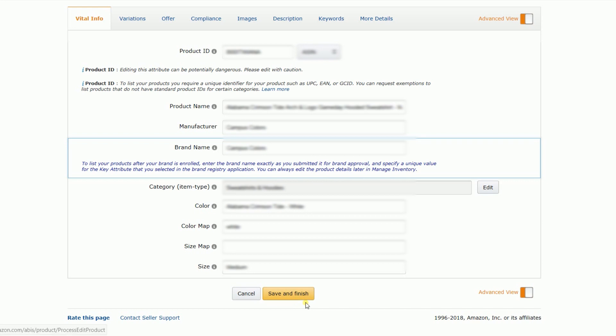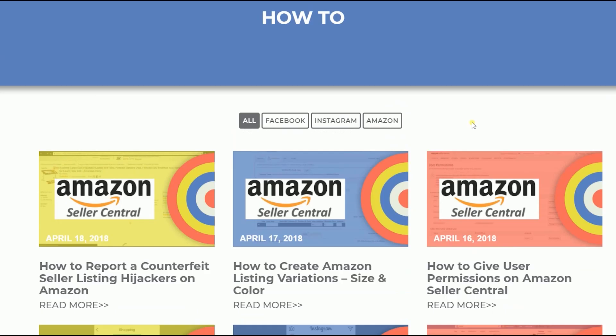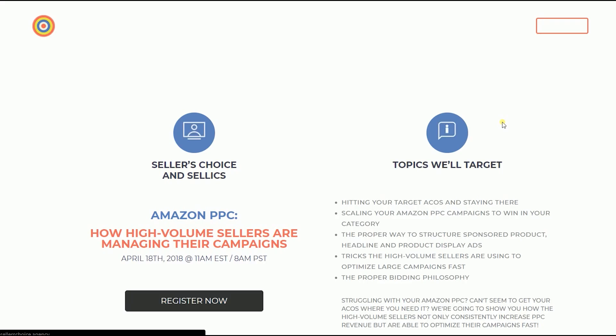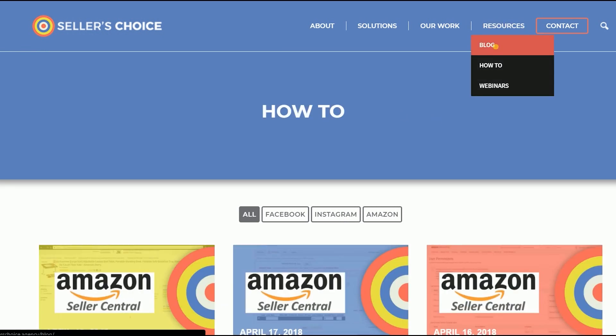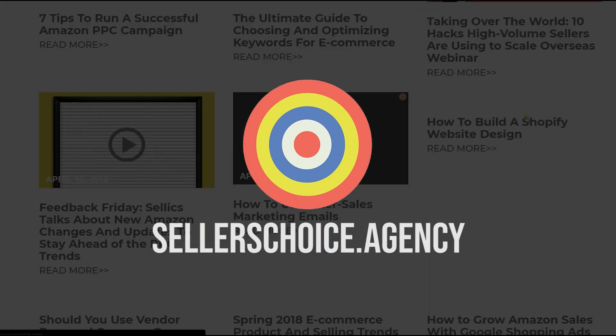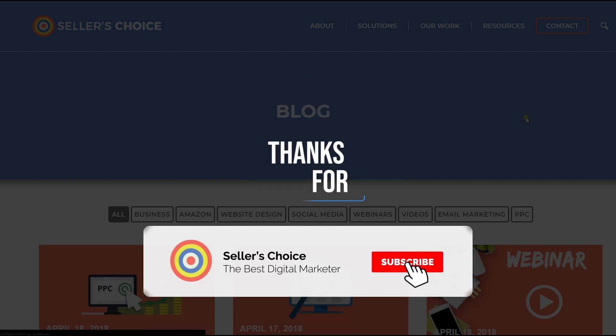So there you have it — those are the steps in adding a product and matching an existing listing on Amazon Seller Central. We have a lot of tutorials and webinars and bits of advice on how to run and the applicable techniques for your e-commerce business. You can always visit our site at sellerschoice.agency and browse through our huge compilations of webinars, tutorials, and blogs. Don't forget to hit the subscribe button to stay tuned.